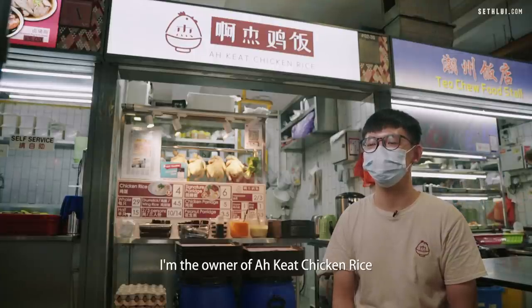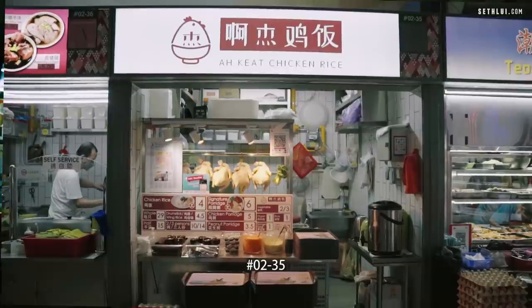Hi, I'm Rickett, 26 this year. I'm the owner of Arcade Chicken Rice. We are located at 163 Bukit Merah Central, 0235.